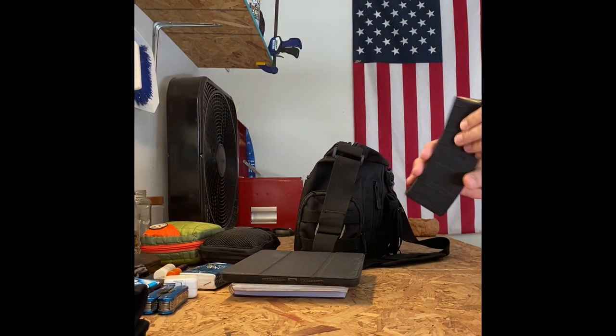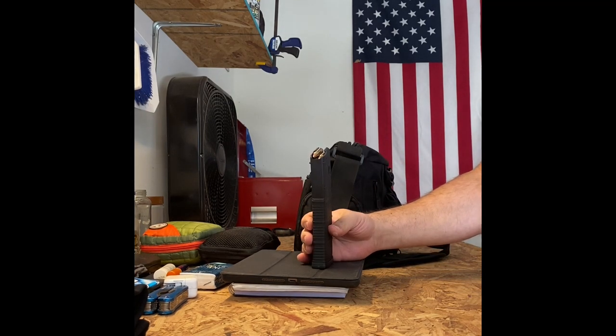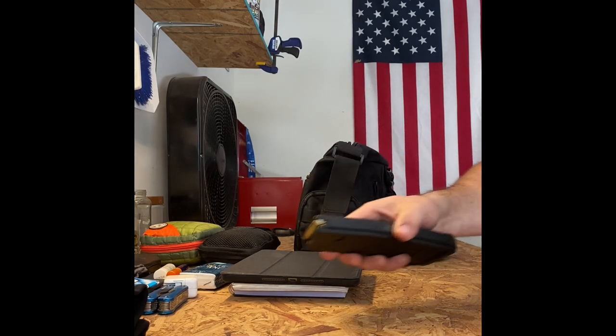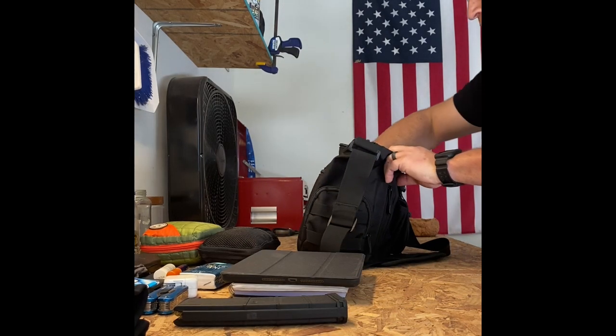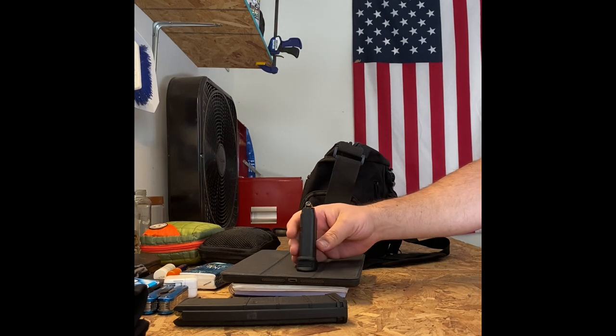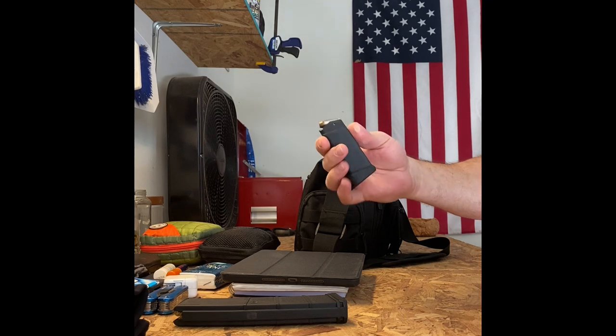I do have an AR magazine in here because there's an AR within close proximity of me at all times. And if you watched my first video — my 'What's in Your Pockets' EDC dump — you'll see that I conceal carry a Glock 27. If you're going to carry a gun you need to carry extra magazines. I have the pink extender on it because I've got big hands.